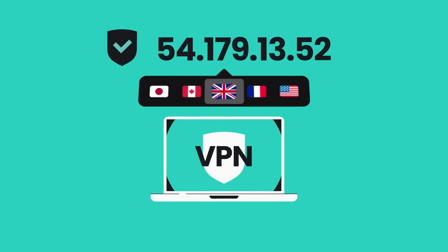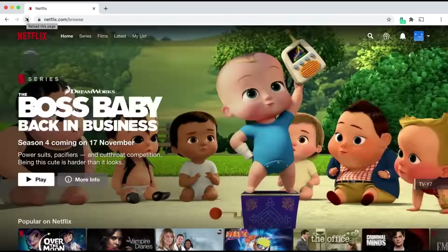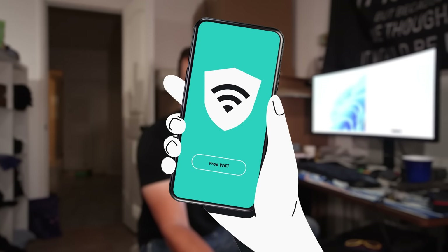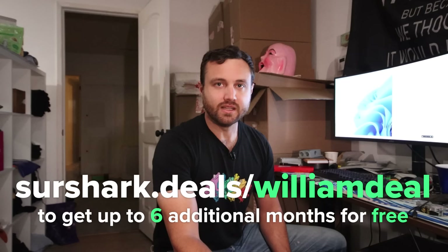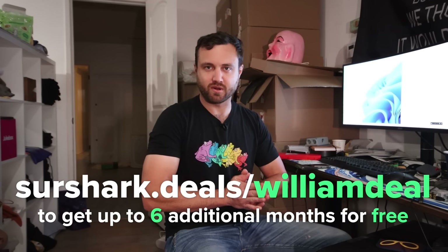My lavish lifestyle is brought to you by Surfshark VPN. Have you ever tried downloading something from the internet that was completely not illegal at all but your service provider blocked it anyway? I'm not a criminal. Tell your ISP to pound sand with Surfshark VPN, which encrypts your browsing and hides your physical location and IP address. If certain shows aren't available in your country, Surfshark VPN can change what country you're in. Over 3200 servers in 100 different countries — North Korea is not one of them. Bypass censorship, liberate your internet, secure your assets. Link is in the description; use code WILLIAMDEAL to get up to an additional six months free. Thank you Surfshark VPN for sponsoring this video.